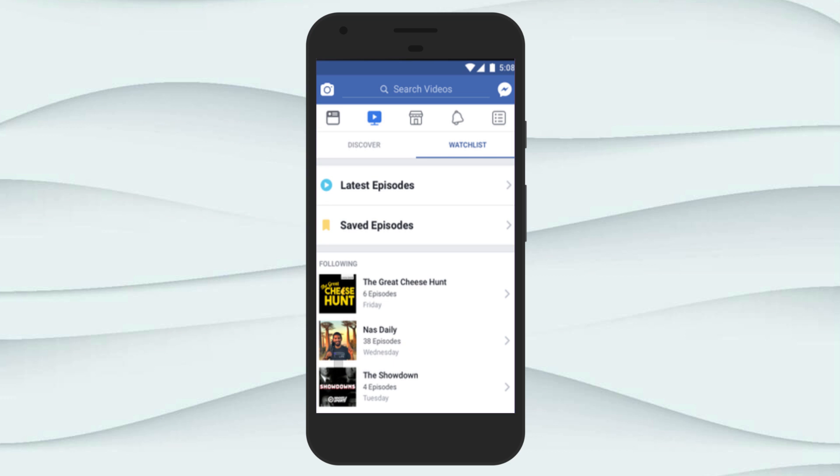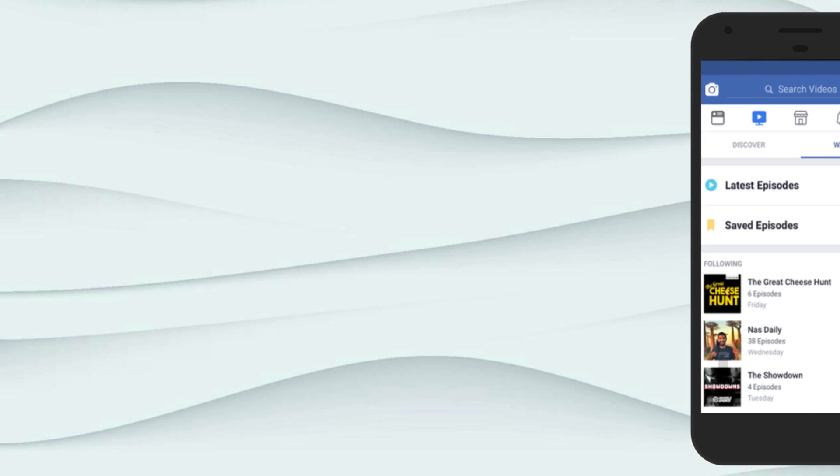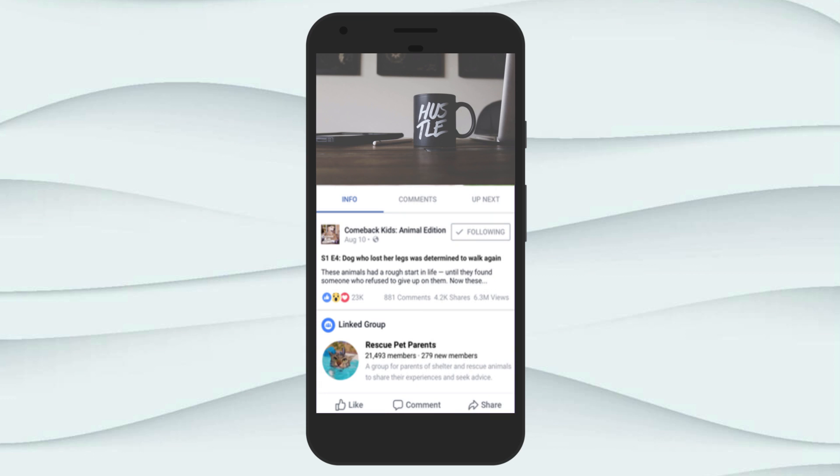Now to see this watch tab on your Facebook app, all you need to do is go to the Play Store and update the Facebook app to the latest version. Now if you open the Facebook app, you should be able to see the watch tab. Tap on this and watch the content available. This is how you can enable the watch tab on your Facebook app and watch free video contents.